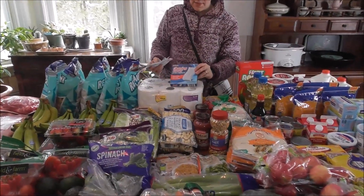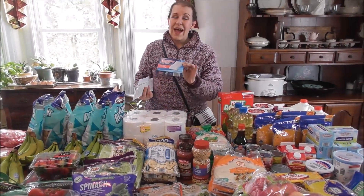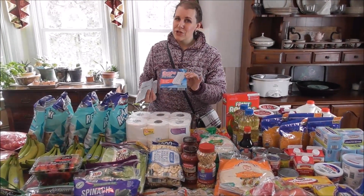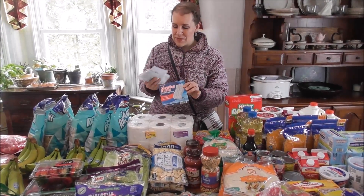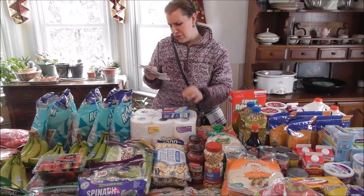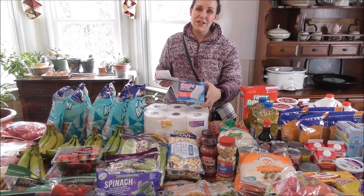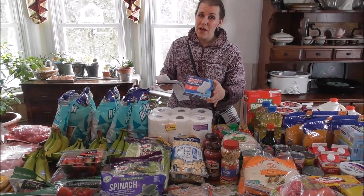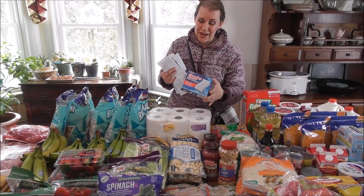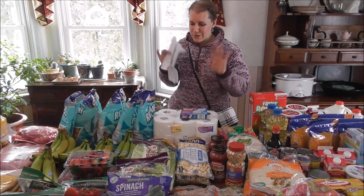I found some off-brand Mr. Clean Magic Erasers. Not sure how the price compares to buying them in bulk off Amazon, but they were $1.95 for a two-pack. I do not know how that compares to coupons or Mr. Clean brand, but I know I need them so I picked them up. I'll do a little more research on the price comparison later.